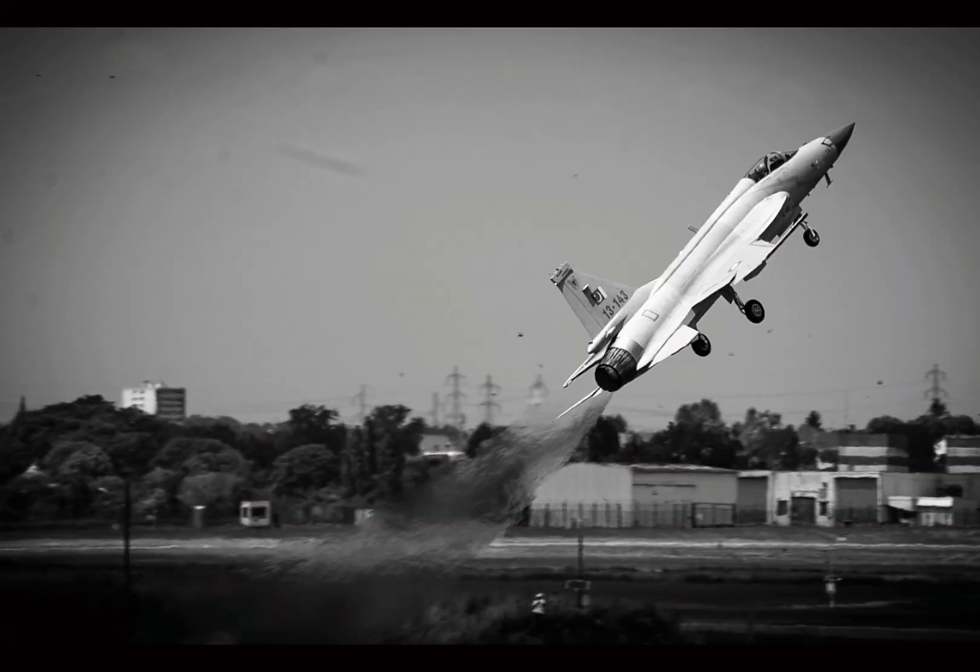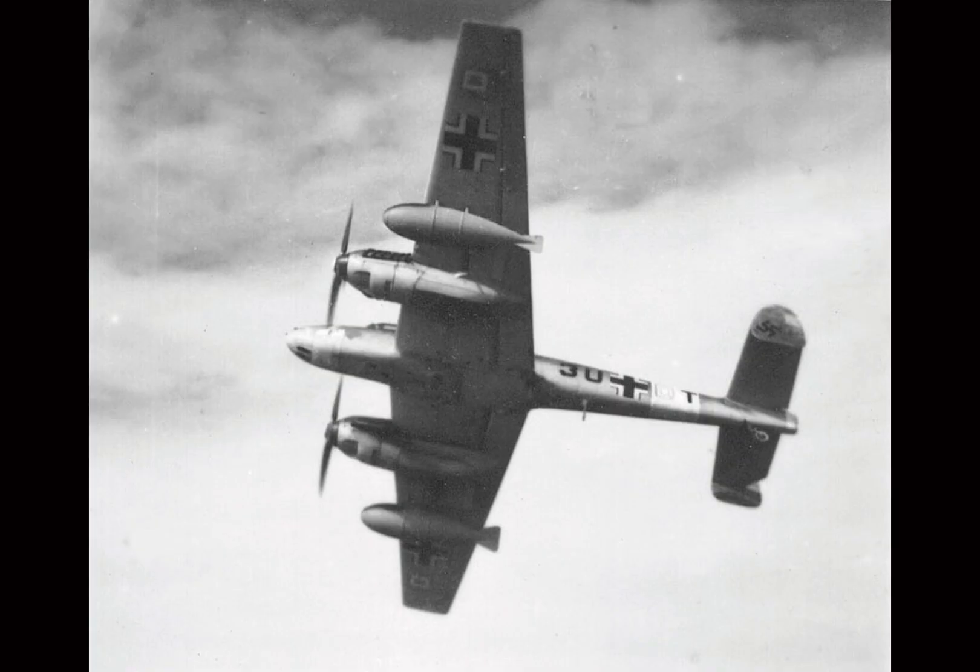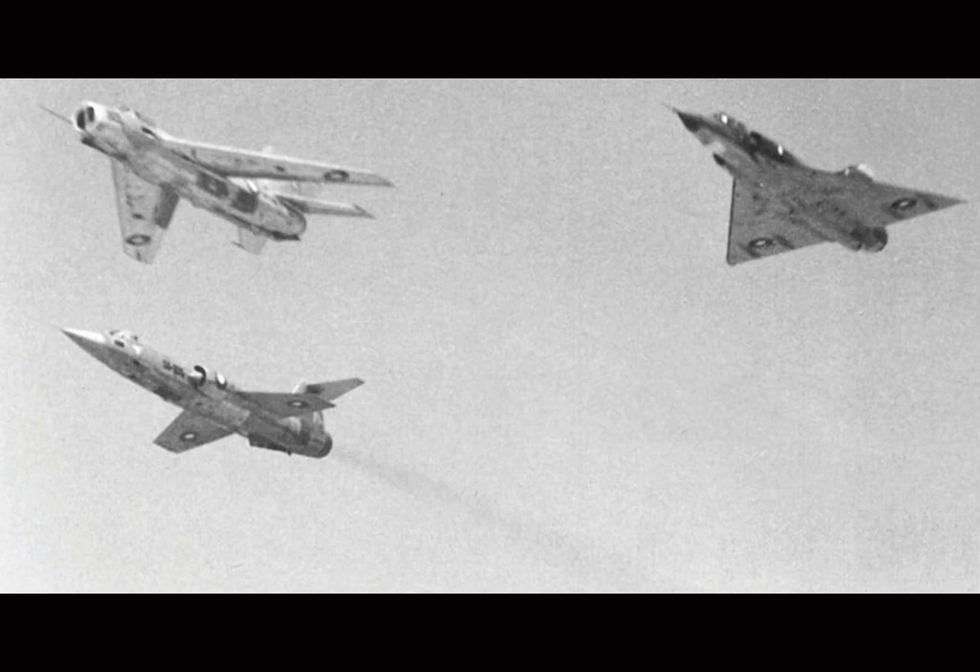So buckle up as we break down the JF-17 Thunder, from its design and capabilities to its global impact. We're talking dogfights, export deals, and the future of air power, all wrapped up in one sleek, mean fighting machine.